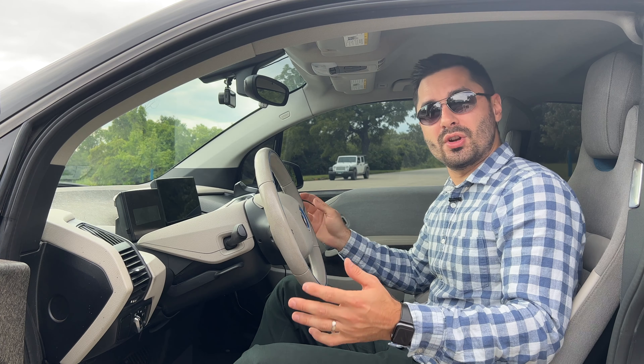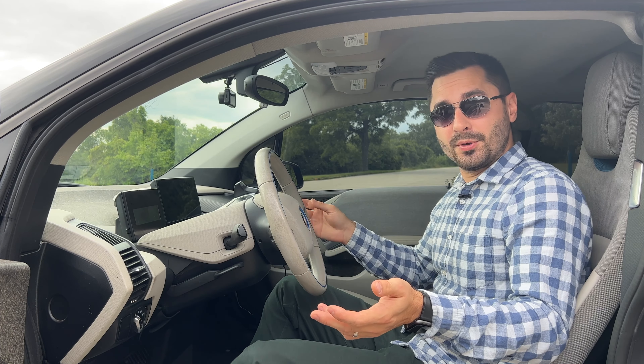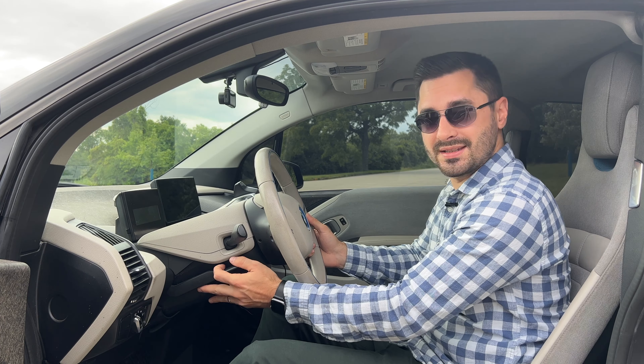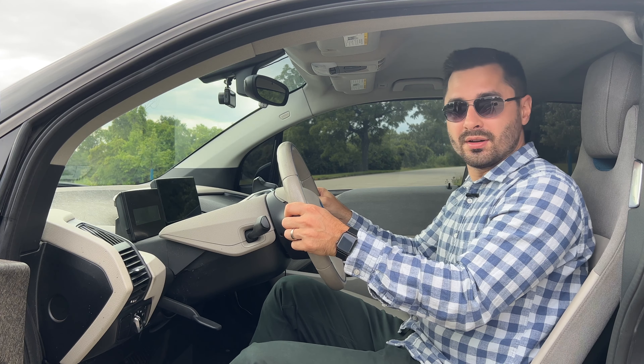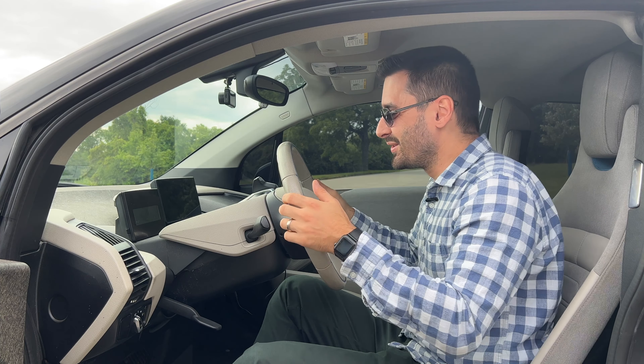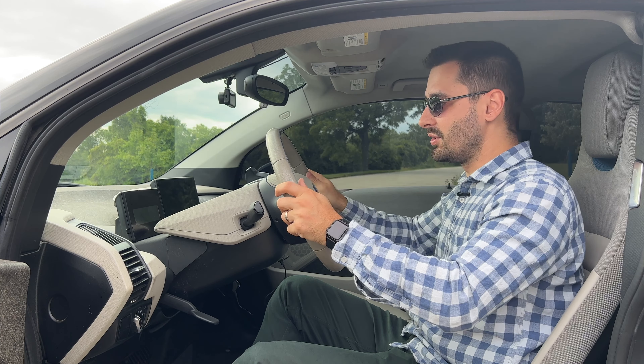Switching over to the interior and the driving controls, there are some fun ones here as well. I recently learned that the steering wheel is not only adjustable up and down, but it's also telescopic. I never knew this was a thing in this car — I'm very impressed. So you can adjust it to literally whatever you like.